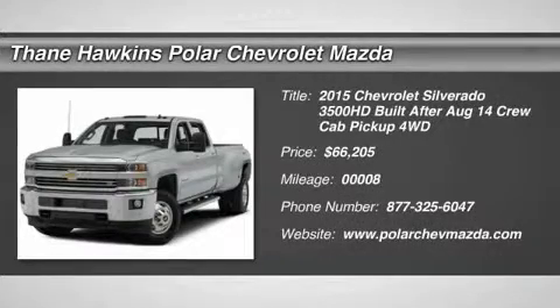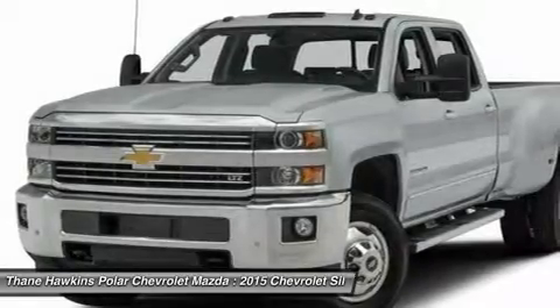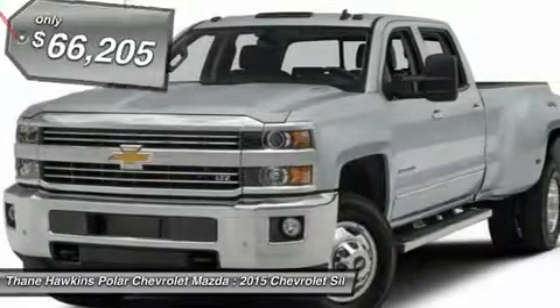The 2015 Chevy Silverado 3500 HD. Pros: everything. Cons: nothing.